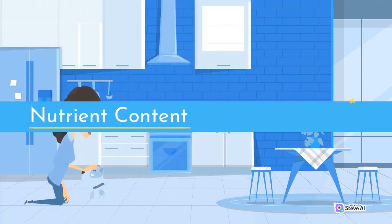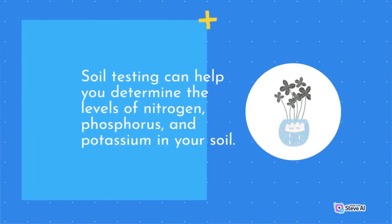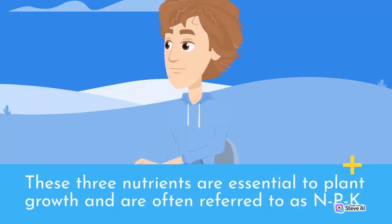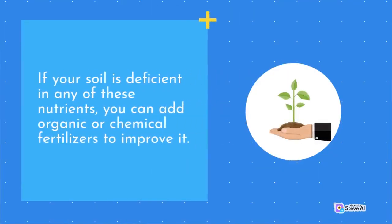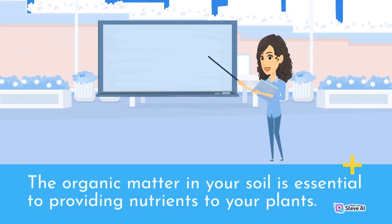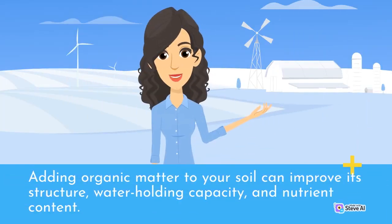The nutrient content in your soil is also essential to the growth of your plants. Soil testing can help you determine the levels of nitrogen, phosphorus, and potassium in your soil. These three nutrients are essential to plant growth and are often referred to as NPK. If your soil is deficient in any of these nutrients, you can add organic or chemical fertilizers to improve it. The organic matter in your soil is also essential to providing nutrients to your plants, and can come from a variety of sources including compost, manure, and decaying plant material. Adding organic matter can improve your soil's structure, water-holding capacity, and nutrient content.